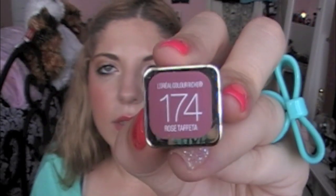The last one I have is 174 Rose Taffeta. This is more like a 'your lips but better' kind of color. It's a very pretty color. I'll probably wear this more in the fall, but I just had to get it because I was worried they wouldn't have it in stock later on.